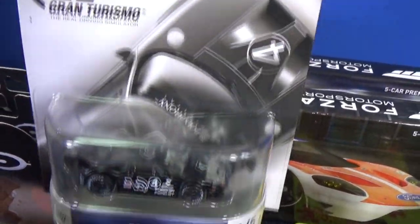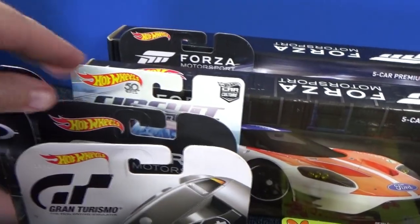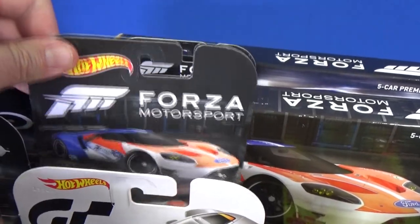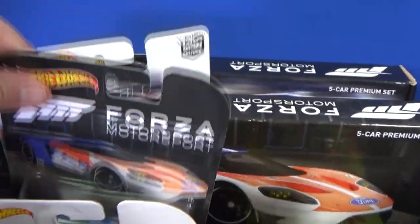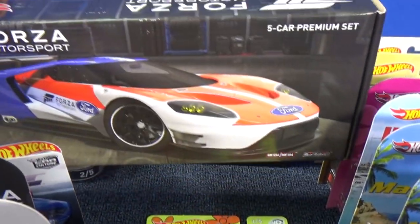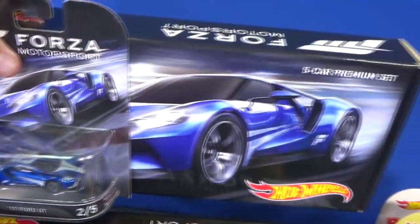GT Gran Turismo — I've got to have my Ford GT, love that. And Ford Motorsports — again, Ford GT. There was not just one car in the line. Ford Motorsports has this one, there's the GT again, and then this box set. There's the single or the box set.